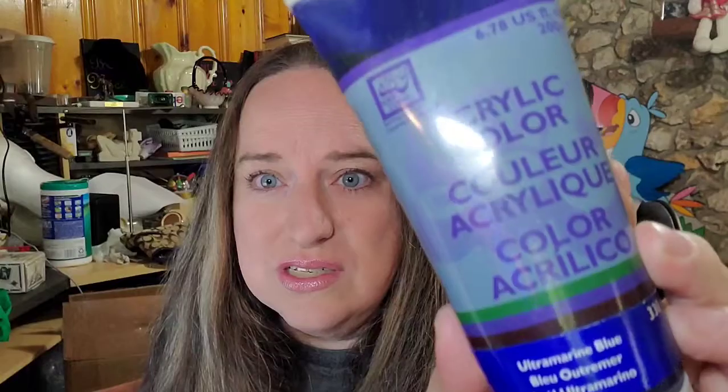First up is this acrylic paint. This was in a lot that I got from a ceramics auction — just a plain acrylic. This one sold for $8.09 plus shipping; the buyer is $14.05 in. I have pennies into this. It was in a big box lot of paints, so not too bad — about a $7 profit after fees.